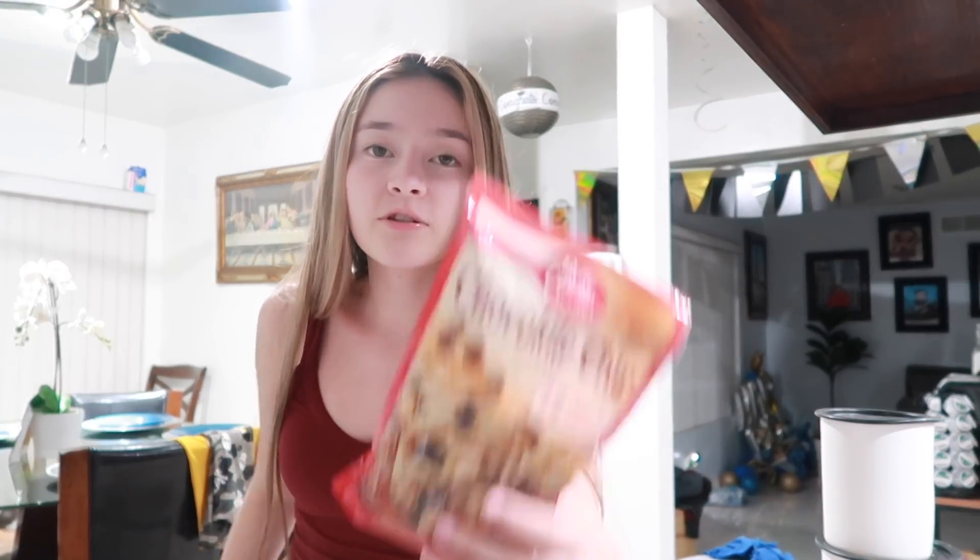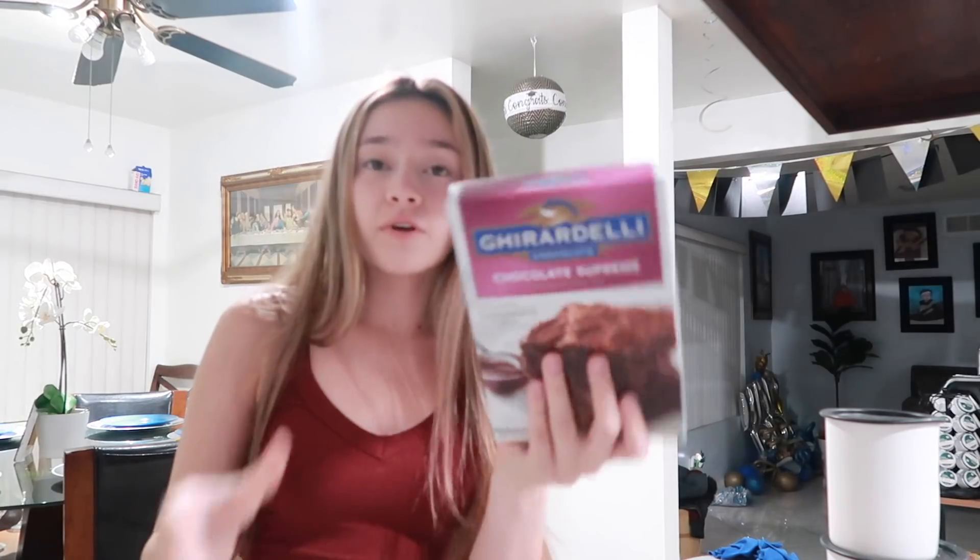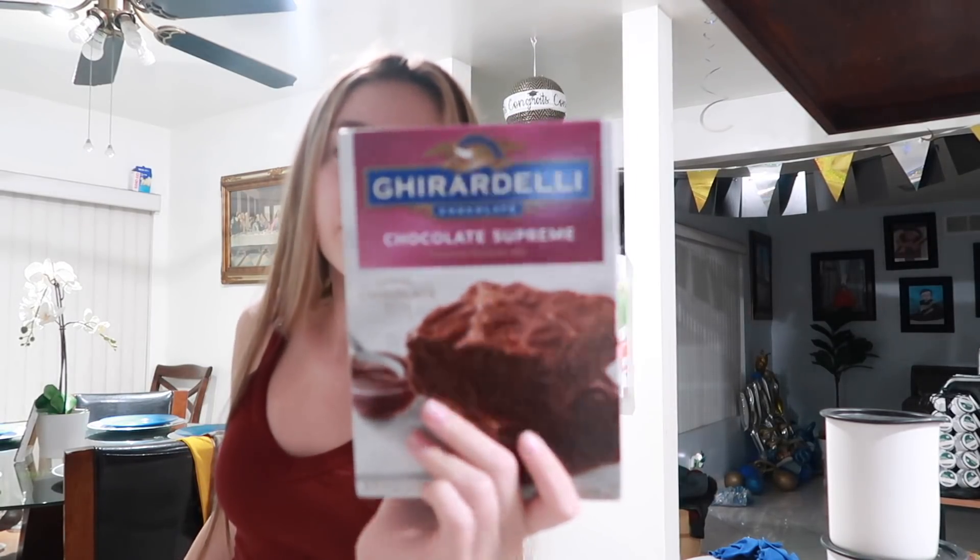So this is my chocolate chip mix that we're using because we're not doing that from scratch — we ain't gonna do all that. Now I think I need to connect my KitchenAid but we're gonna do it by hand. This is our brownie mix — it's from this fancy brand that I see everywhere. I saw this brand and I was like, well let's try out the brownies to see if it lives up to the hype.